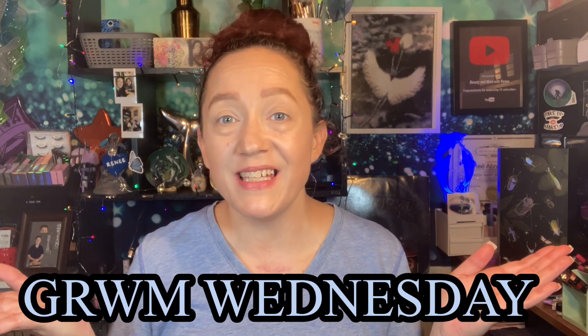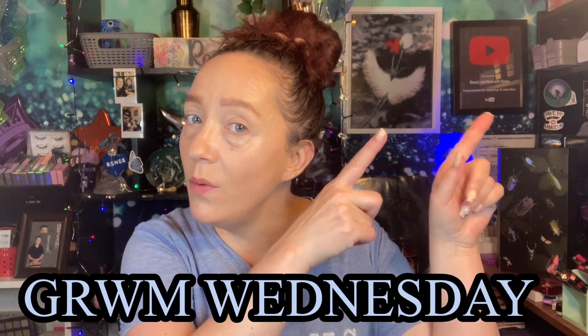I appreciate you being here and welcome to Get Ready With Me Wednesday. I do this every week with my girl Kat and we missed last week because I had a little car accident on Wednesday the 28th, which we will get into in this video as well as some new makeup products that I got. So if you want to hang out, hear my story, and see the makeup that I use, then stick around because I'll be right back.